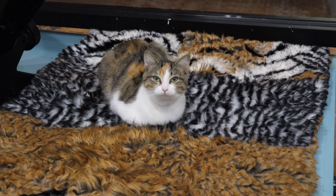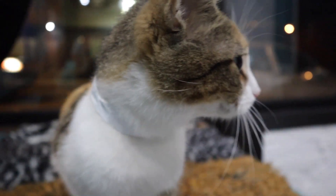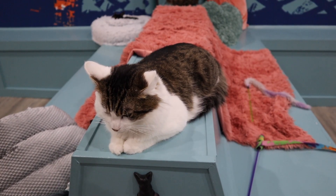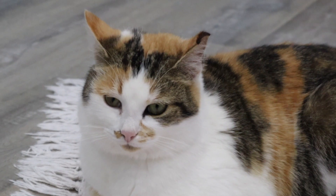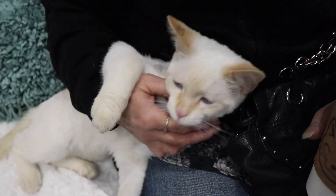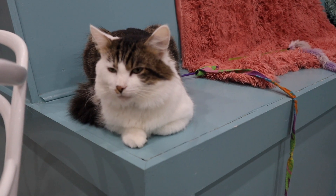Now time for some adorable cat footage. This is Lily, and she is beautiful. The cafe works with Kenton County Animal Services to help get these little guys homes. They have kittens as well as older cats available for adoption.